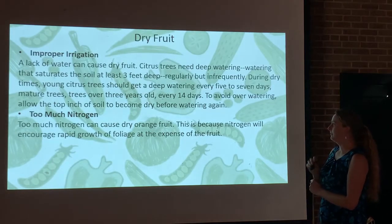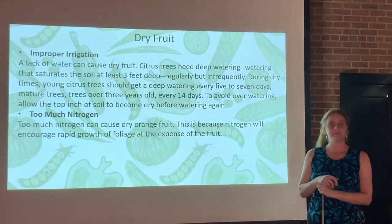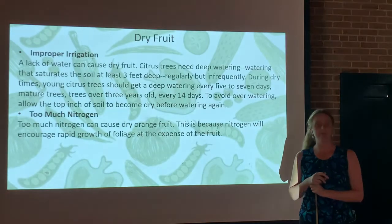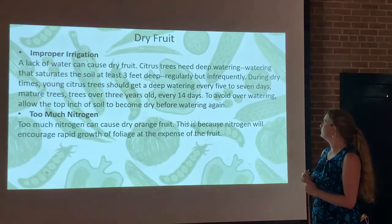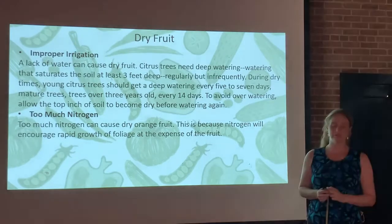For mature trees — trees over three years old — it's good practice to water every 14 days. Keep an eye on the weather forecast; if you get a few inches of rain, you can back off on irrigation. To avoid overwatering, allow that top inch of soil to become dry before you water again.